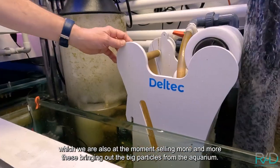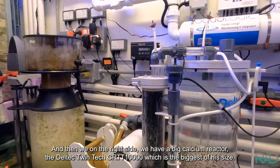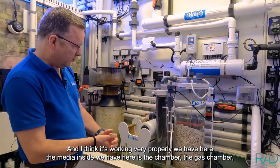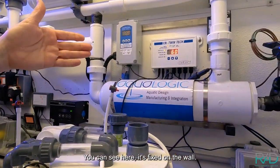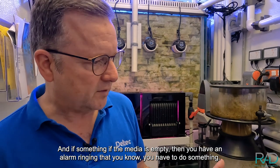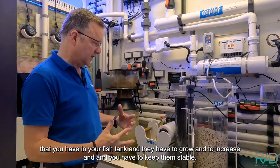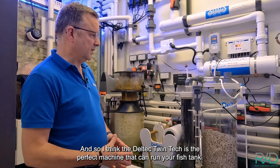Next we have the fleece filter, which we are selling more and more — it removes large particles and dirt from the aquarium. On the right side we have the big calcium reactor, the Deltec Twintec CRTT 10,000, which is the biggest of its size. We also have the 1500 and 3000 models, but for a tank this size we need the big one. Inside there's the media, the chamber, and the gas chamber. It works automatically, driven by a controller fixed to the wall — gassing is done automatically, and if the media runs empty an alarm sounds. For big tanks with a lot of corals — which are very valuable — they need to grow and you need to keep conditions stable, so the Deltec Twintec is the perfect machine.